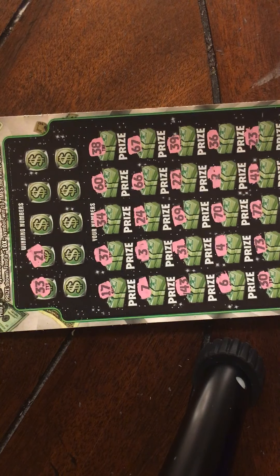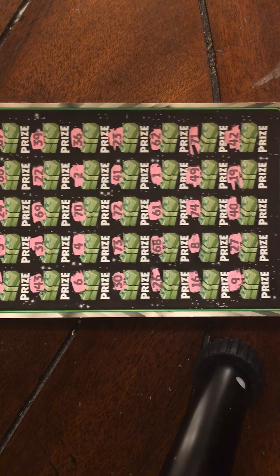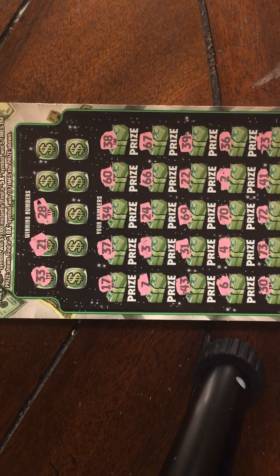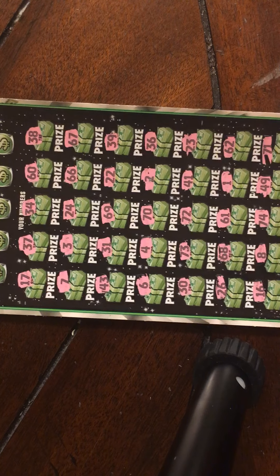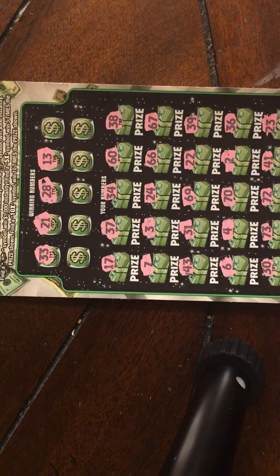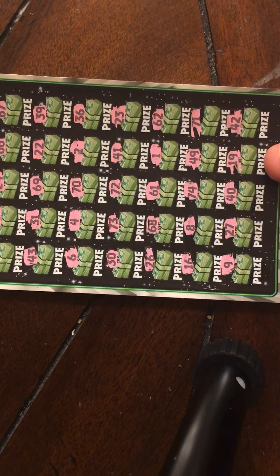21, 22 — no 21. Let's get that 28 and see if we can't find it. No 28. Then 68, 27 — no 28. Looking for that 13. No 13.